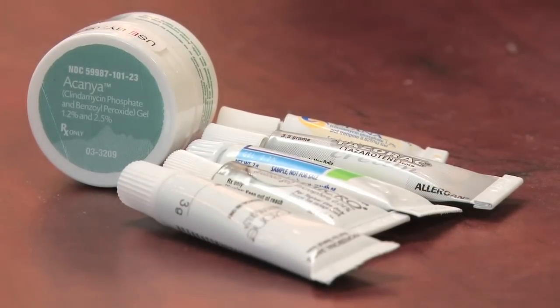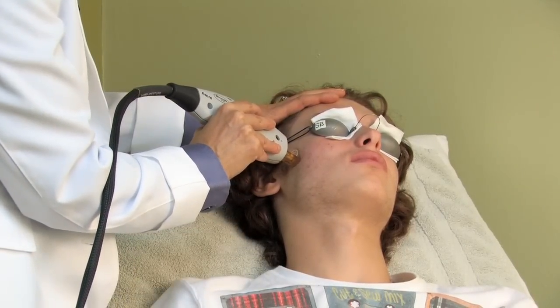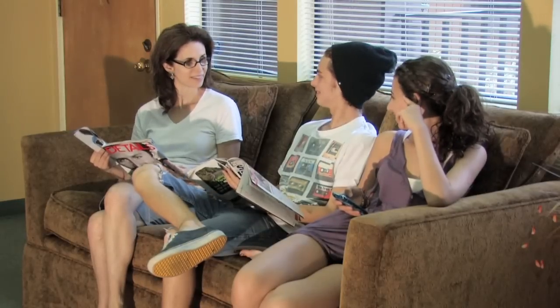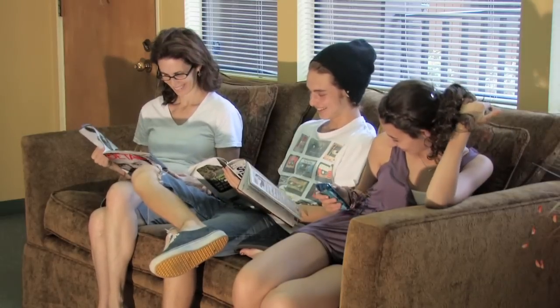For people who have more moderate or severe acne scarring, we go to laser treatments. The first laser treatment option is something called SmoothBeam, where it helps, over a series of six to ten treatments, rebuild the collagen. The person comes in every two to four weeks, and we do another laser treatment. It's relatively painless, there's no downtime involved, and over the weeks and months, the collagen builds up and the scars minimize.